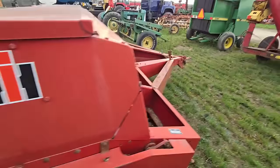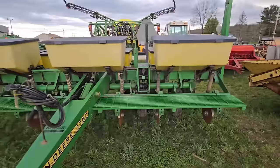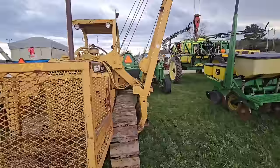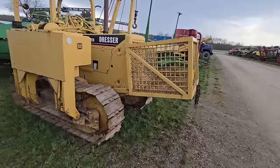Over here we've got a John Deere six-row dry fertilizer planter — this is not no-till, it's conventional. Nice planter. Here's a dresser — it's a pipe layer. So I guess you lay pipe with it — it's got a cage in the front.